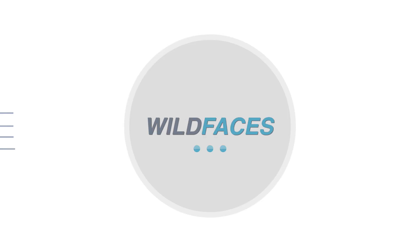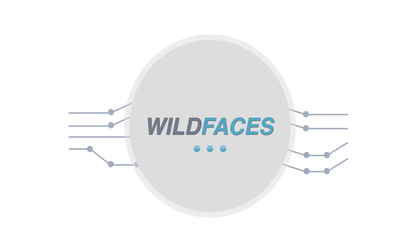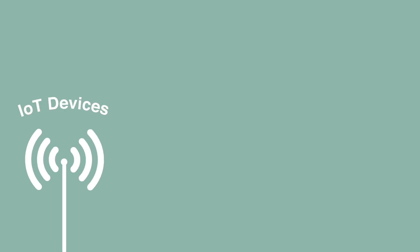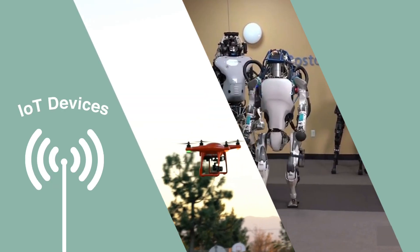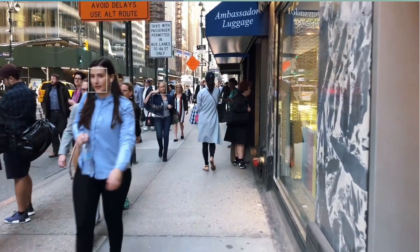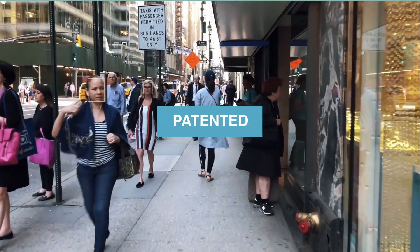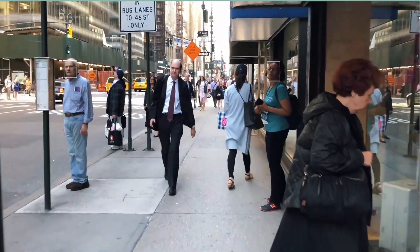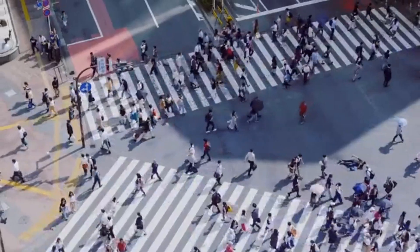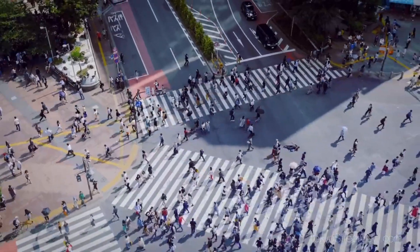Wild Faces has taken the technology to the next level. In the past, all analytics required the camera to be stationary. However, today, many IoT devices such as drones, walking robots, and even smartphones have cameras on them that are moving. Wild Faces has developed patented algorithms that can recognise people in a crowd at a distance, even when the camera itself is moving. This enables a single camera to cover an even larger area.